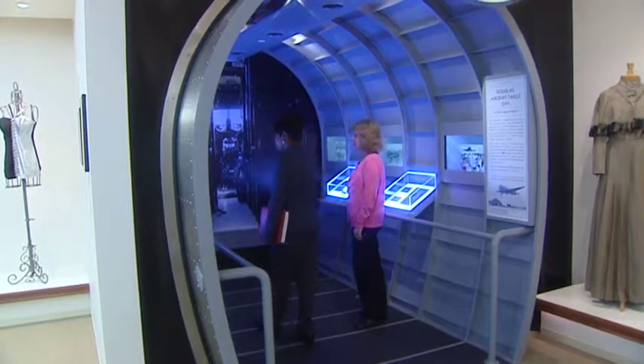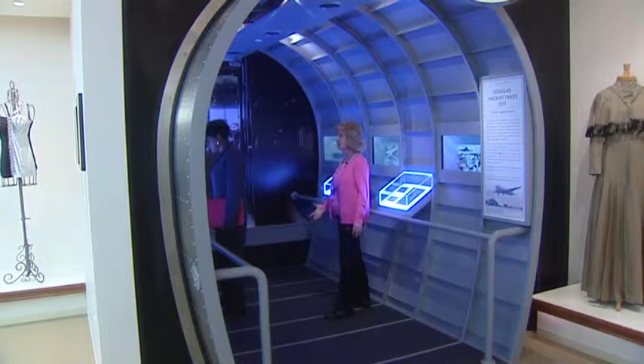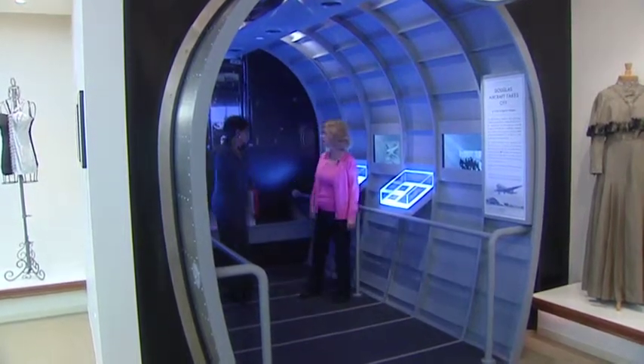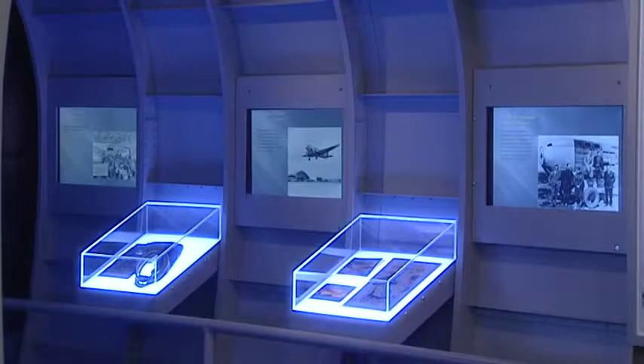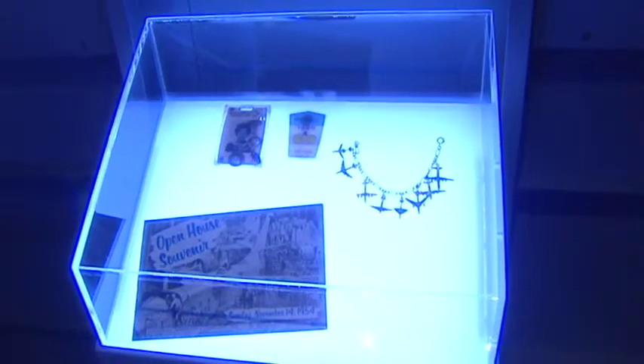Cutting-edge technology. We have a tremendous collection of Douglas items and photographs. Many former Douglas workers have donated to us, and it really runs the gamut from ball bearings and riveter guns to jewelry.